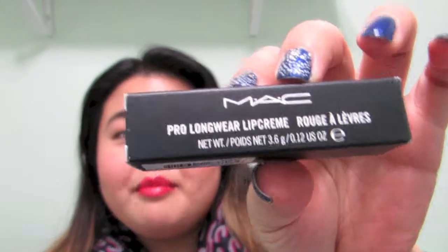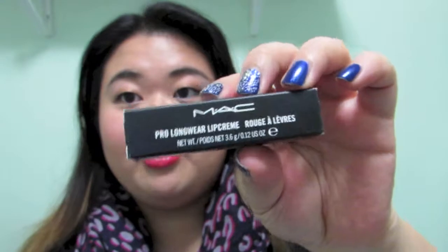The second-to-last thing is a MAC lipstick I got from MAC in the color Soulfully Rich. This is part of their Pro Longwear Lip Cream. I don't even have the actual lipstick in here — it's just the box.